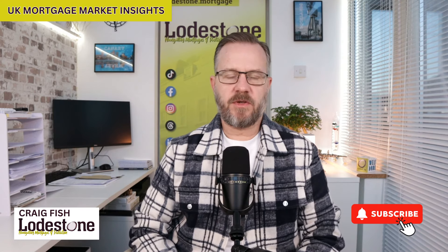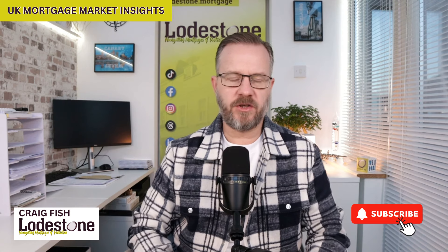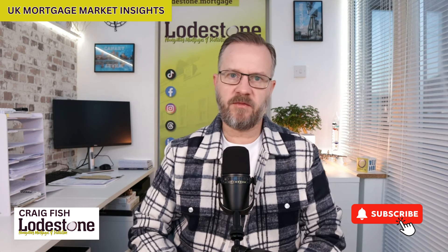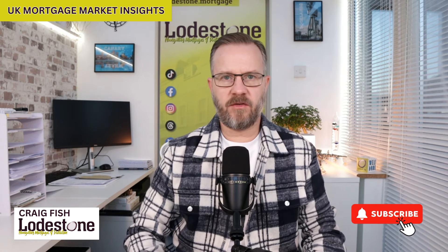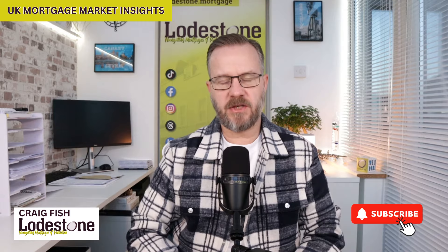And that brings us to the end of this week's episode. I hope you found that useful. Thank you for watching. As always, your interest in the channel is greatly appreciated. Please do consider subscribing if you like the content that we produce. The links to any relevant articles will be in either the comments or the show notes. Please do leave any thoughts and comments below. Have a great weekend and I'll see you next week. Take care.